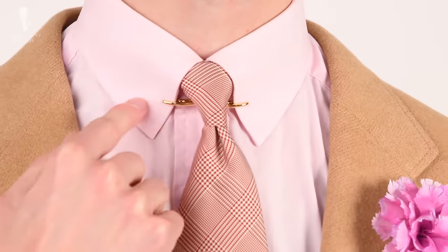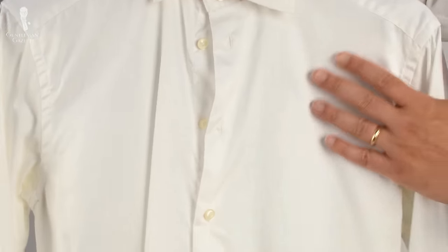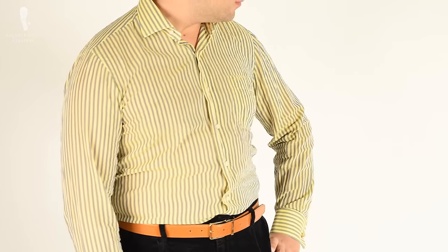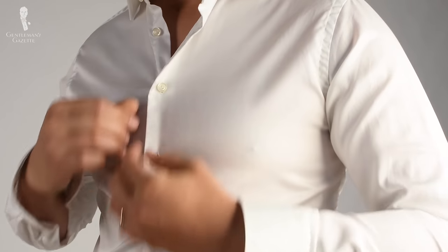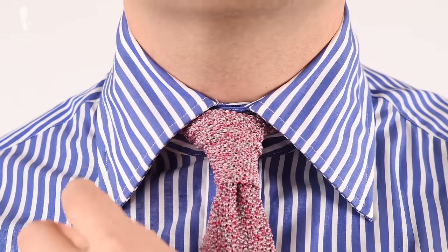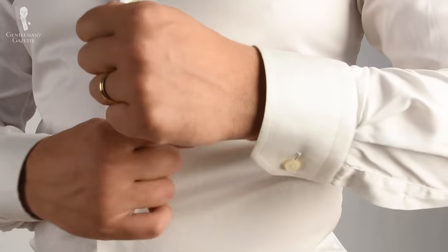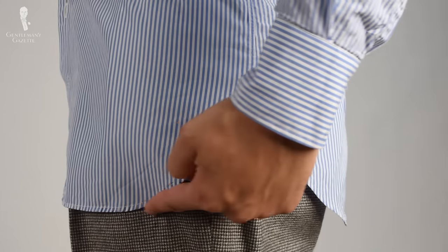For example, you might like the collar style or the cuff style or the placket style, but you may be unhappy with the choice of buttons, the color, the thickness of the fabric, how it wrinkles, or the cut. Naturally, some of these items may not be a deal breaker for you, and especially if you're starting out you may not even notice them. However, as interest in classic men's style progresses, chances are you'll be more interested in the details and you'll notice nuances that you were oblivious to before.